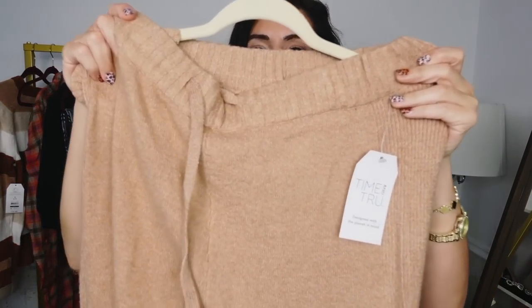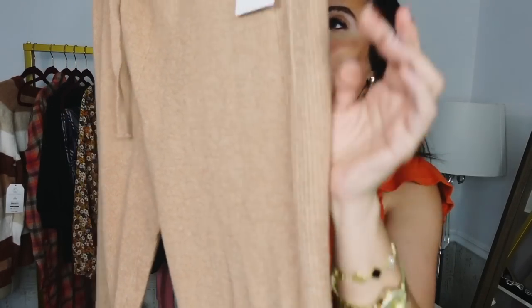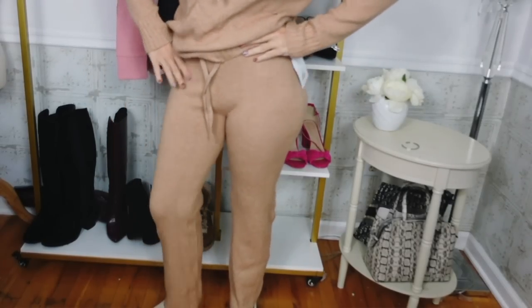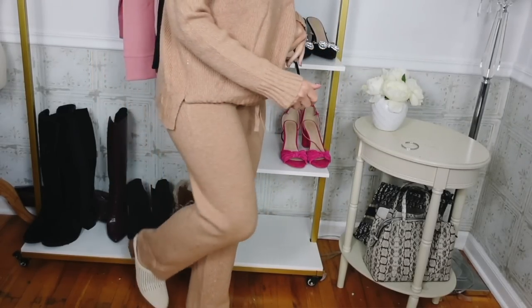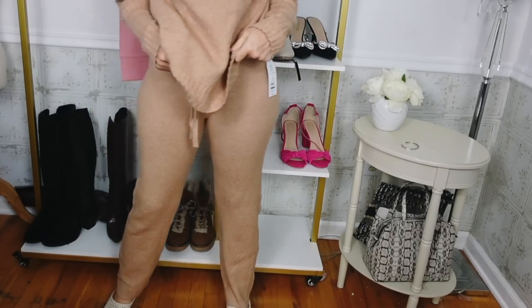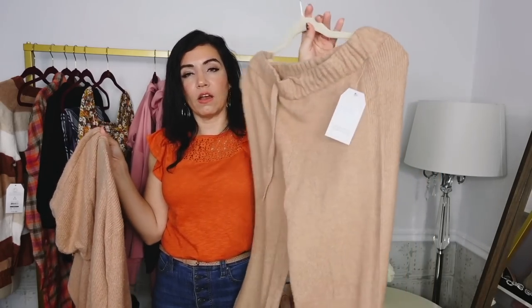I also picked up the matching pants. These have an elastic waistband with a drawstring, a nice wide leg with ribbing on the side. Also $17.98, sizes extra small to 3XL. I sized down to a small so they're a little more fitted since they do have stretch. Also comes in gray. It's such a cute easy lounge set — by itself you could do a tee or a little tank, and together you can dress it up.